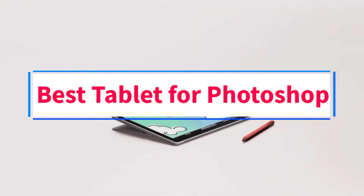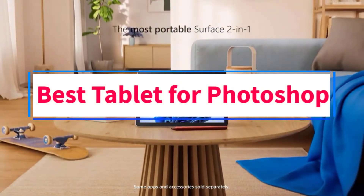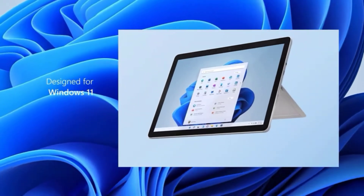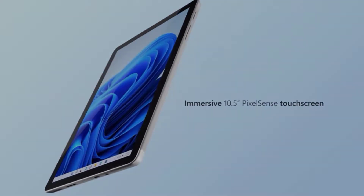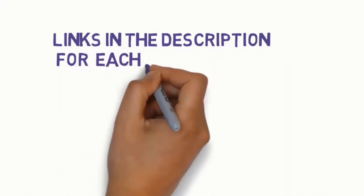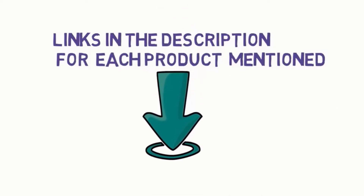Are you looking for the best tablet for Photoshop? In this video, we will look at some of the 9 best tablets on the market. We have included links in the description, so make sure you check those out to see which one is in your budget range.